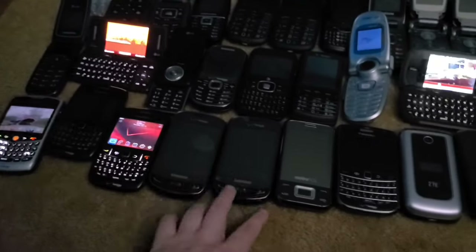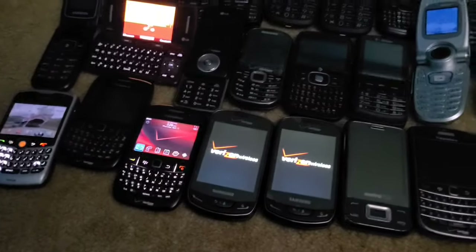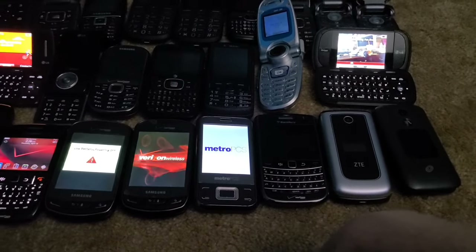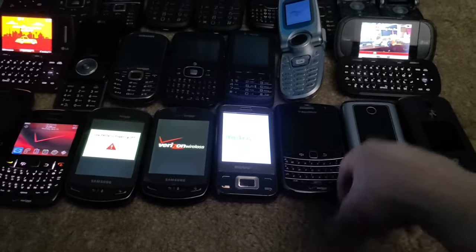I have two Samsung Brights ides — these were the very first phones in my collection, both gotten in 2016, and they both fully work. This is a Huawei M750 on Metro PCS — I got this one in 2023 and it fully works.